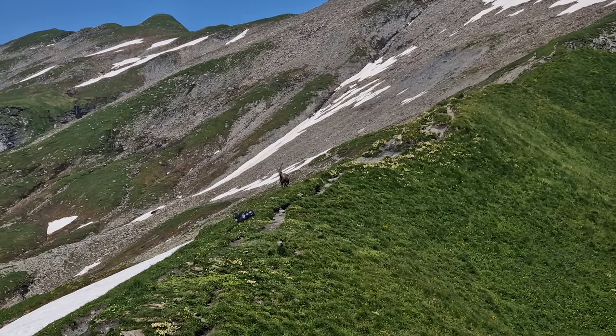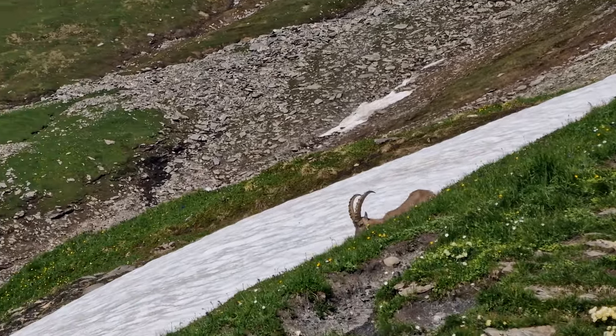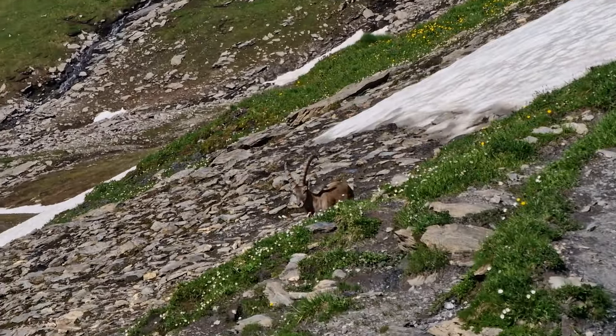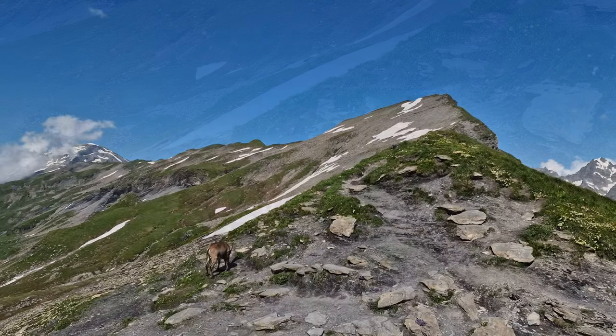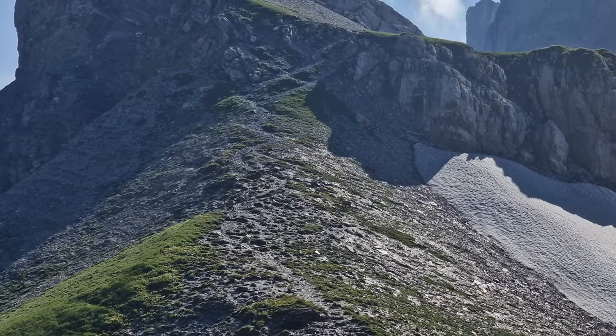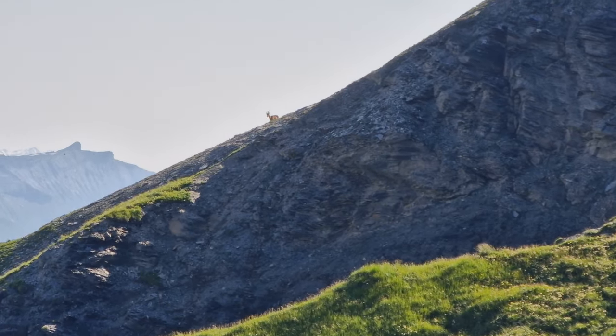There, we also saw our first Alpine Ibex, and it was so close. On the other side, we also saw a mama pin ibex with its two cubs. It was amazing.